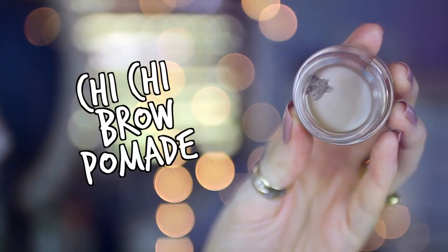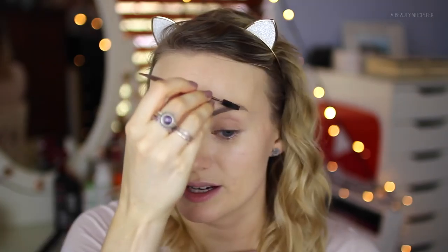What I've been loving for my eyebrows is using my Chi Chi Brow Pomade. This is the first time I've used pretty much anything but powder and I'm just loving it. It gives quite a strong, fierce brow so if you're a little afraid of that you might want to take it easy — not everyone's cup of tea but it's mine at the moment. I just brush them out first, then I tend to start along the top.